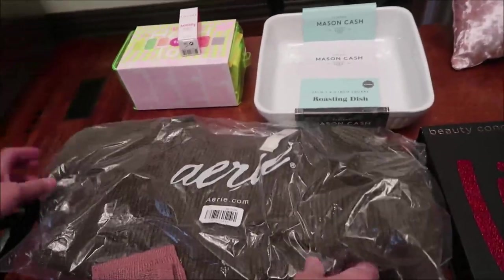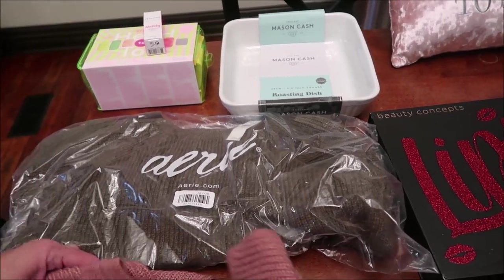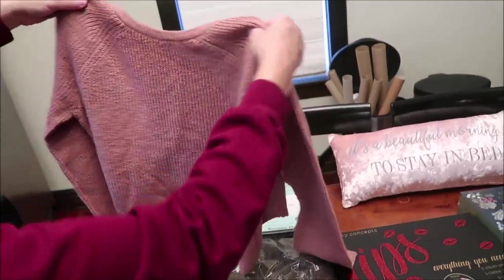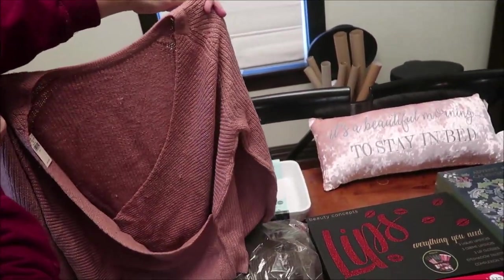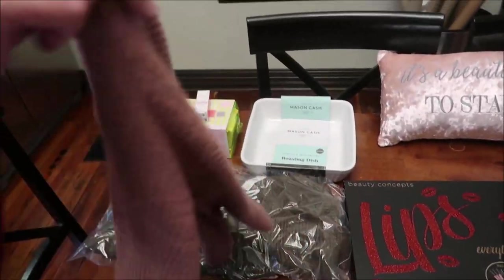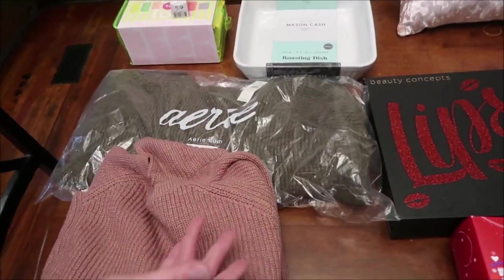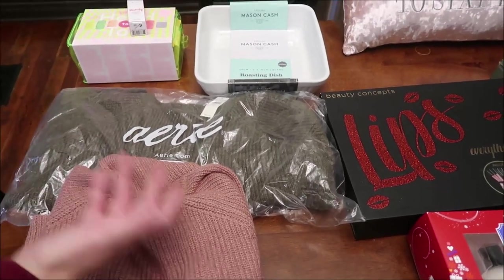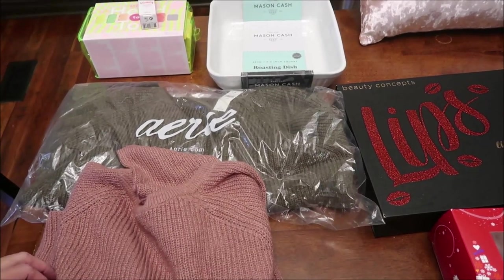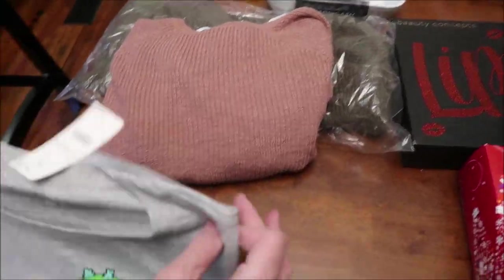These are from Aerie — one of these is in the package, one isn't. Ashley loves these sweaters. This is what it looks like in the front, and in the back it goes down your back. They were on sale; the original price is fifty dollars but I got them for maybe thirty dollars. I got her an olive green and a rose color.